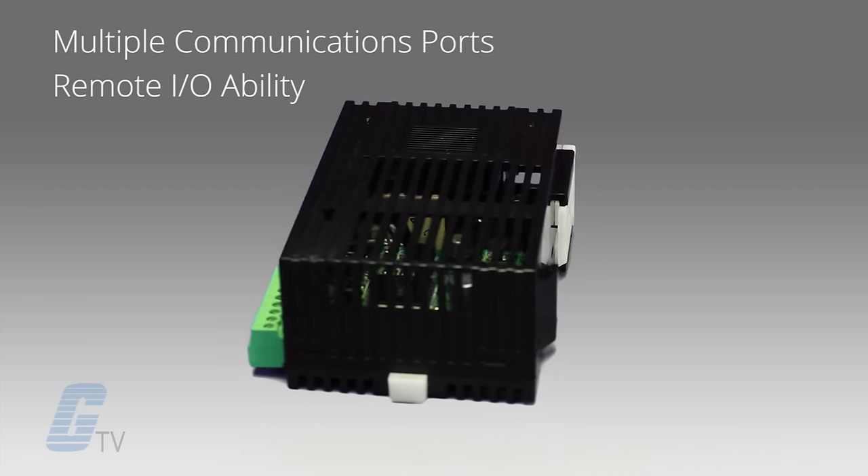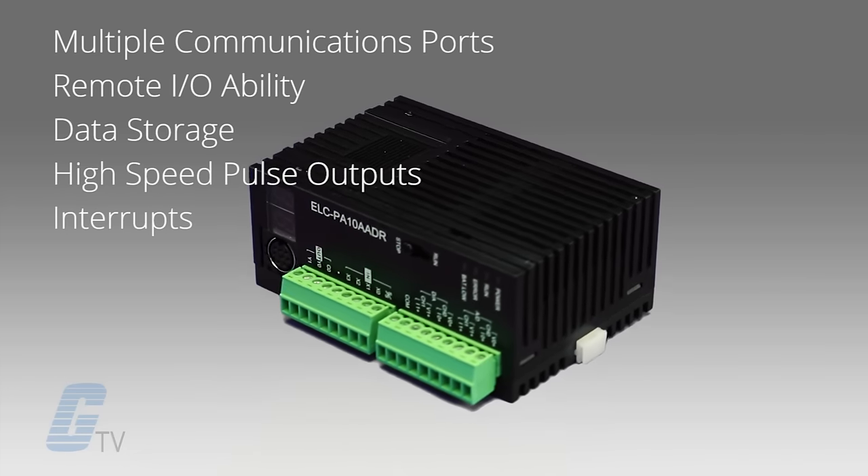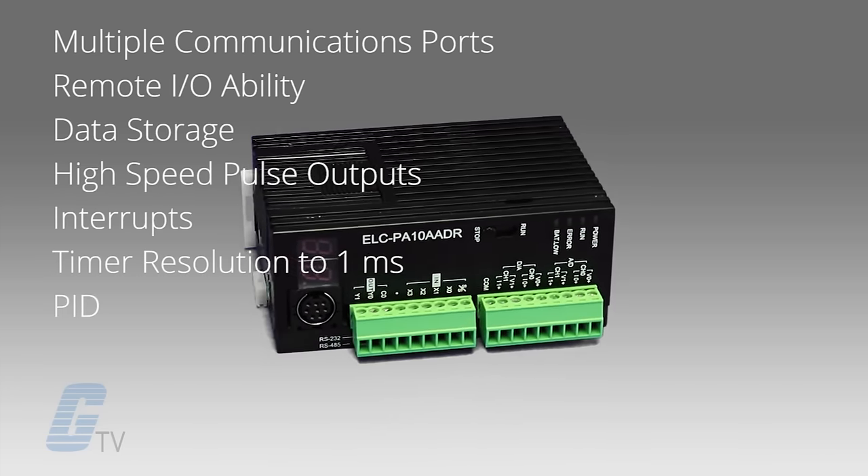Remote I/O ability, data storage, high-speed pulse outputs, interrupts, timer resolution to 1 millisecond, PID, and more.